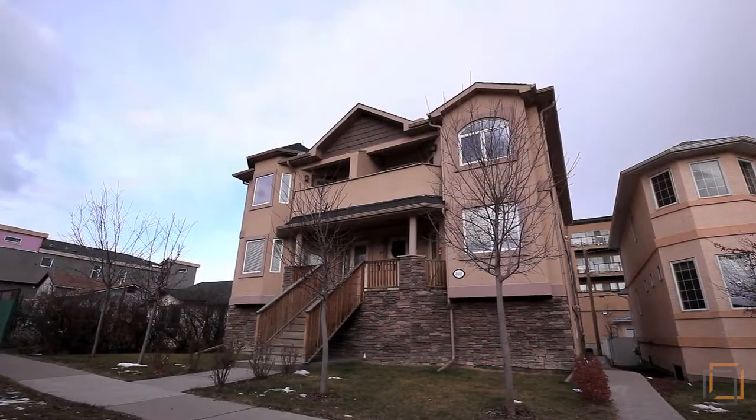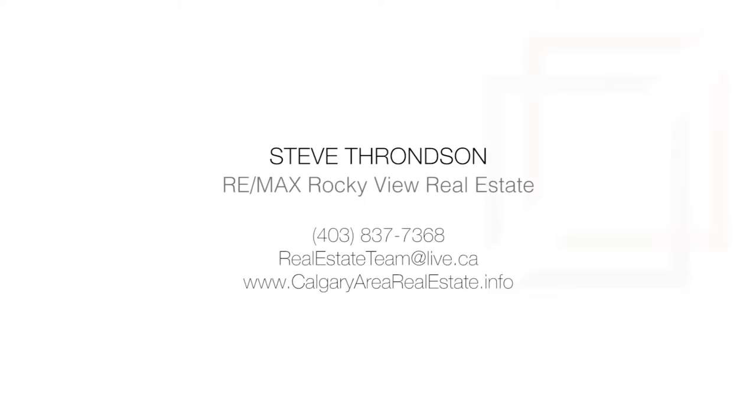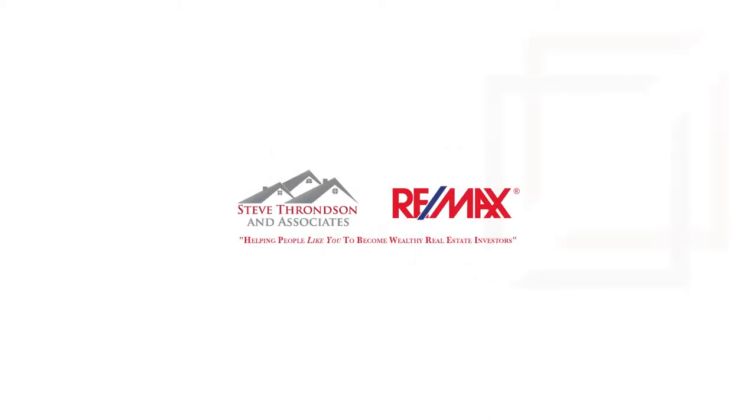Own this incredible property in a stylish area just minutes away from hospitals, the Bow River and downtown. For more information, please contact Steve Thonson with Remax Rocky View Real Estate.